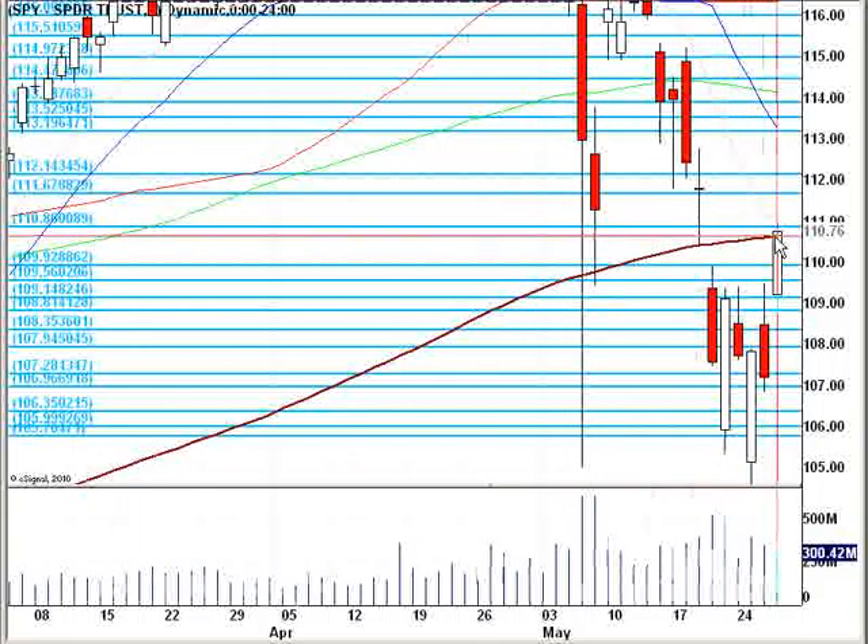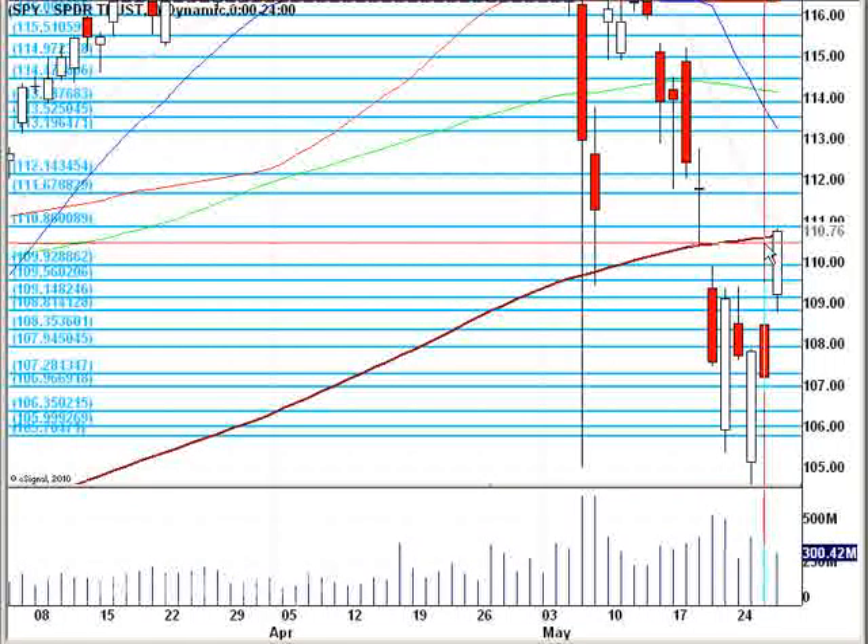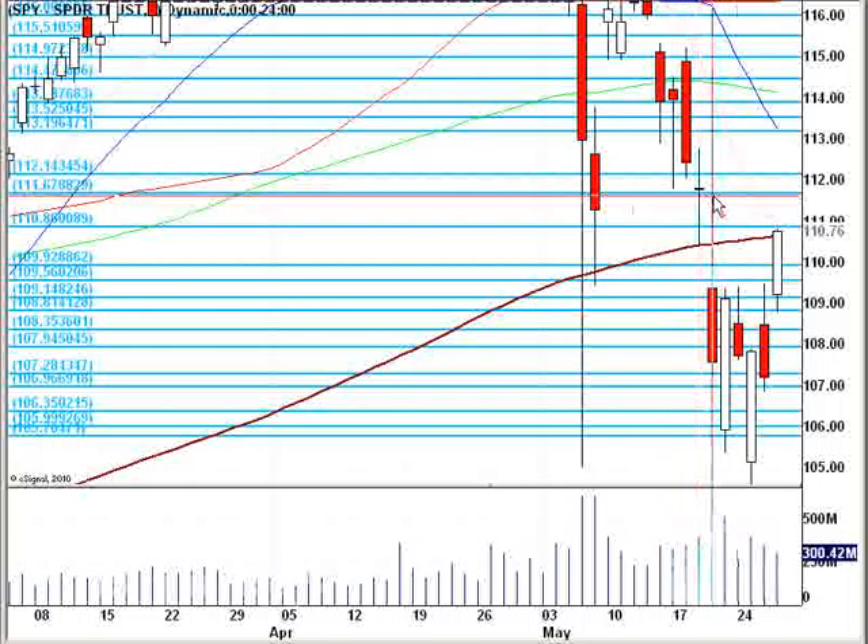Watch out for all these things that are going on. We do have some good support as an unfilled gap here, and we're doing our best to break out of this. Watch very carefully today, especially the open. Get some good confirmation in your camp, and I hope everybody has a great trading day today. I'll talk to you around noon to see how things are shaping up.